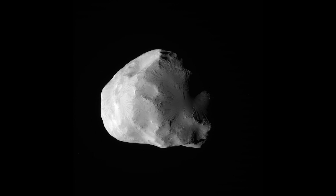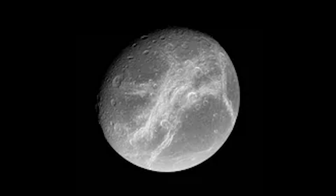Polydeuces follows a relatively distant and irregular orbit around Saturn, occasionally crossing paths with larger moons such as Dione and Tethys. Despite its small size, Polydeuces plays a significant role in shaping the orbits of nearby moons through gravitational interactions.